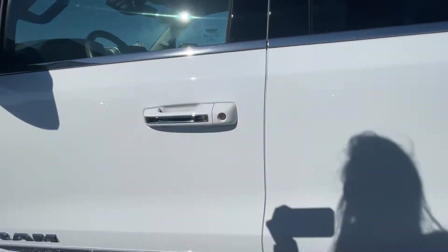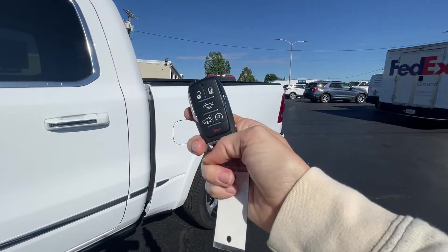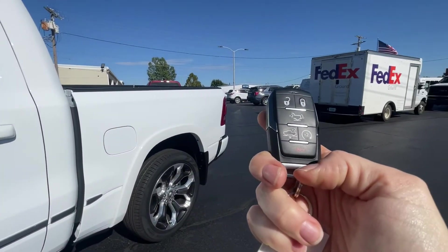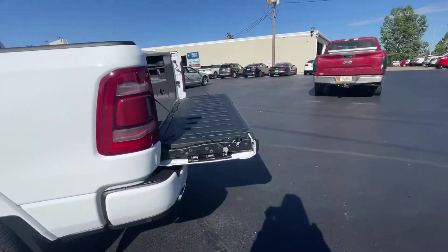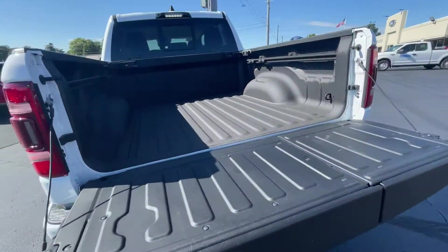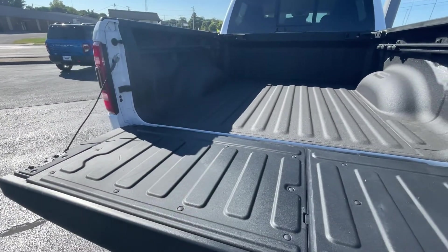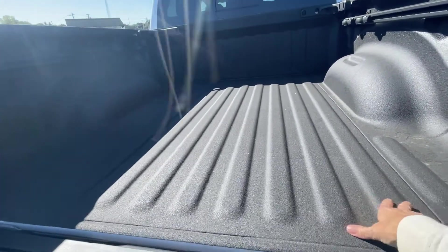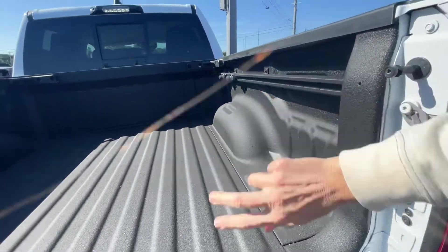Easy access — you can hit your button on the key remote, and as you'll notice, this remote does so much. Go ahead and hit it — it releases the tailgate down for you. You've got spray-in bed liner, which I love — keeps it nice and protected. There are little adjustable rails in there too.